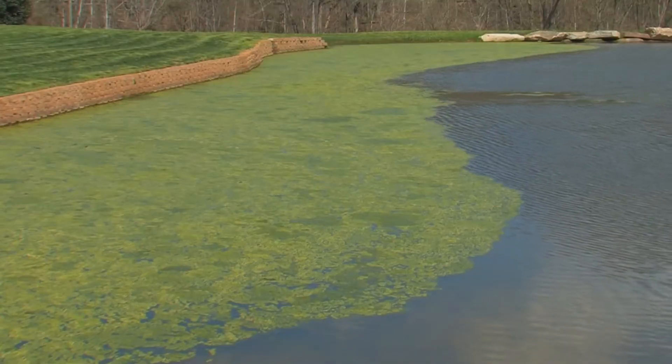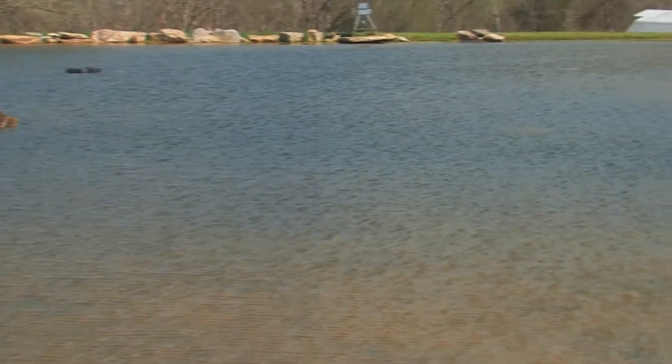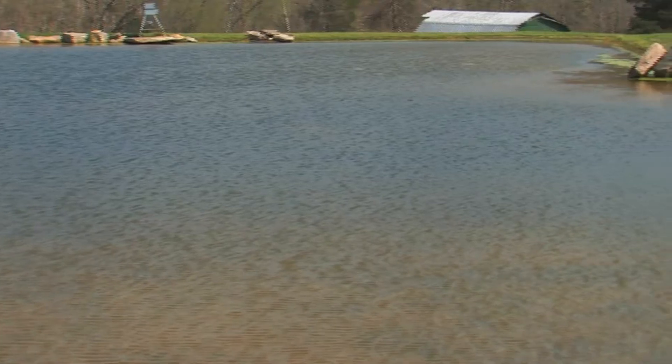Young hatching fish, no matter what they are — whether they're crappie, bass, bluegill, shad — when they first hatch out of their eggs, they have a natural food they need to eat, which is the billions and billions of microscopic plants and animals, and algae takes that nutrition away from them. It's much like having a garden and you have giant weeds taking away nutrition from your vegetables.